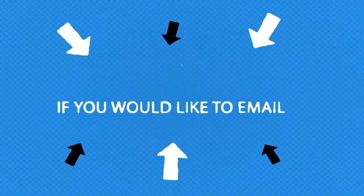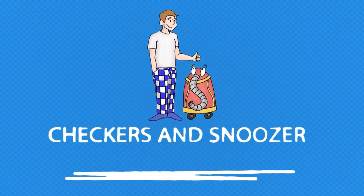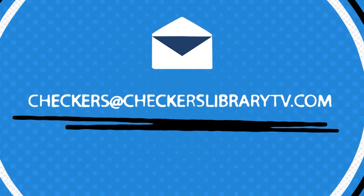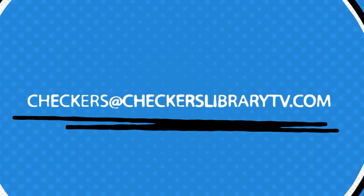If you would like to email Checkers and Snoozer, send your emails to checkers at checkerslibrarytv.com. We always look forward to hearing from you.